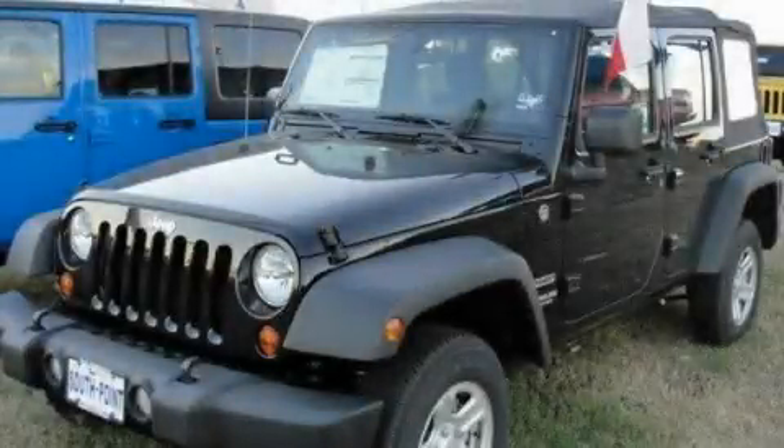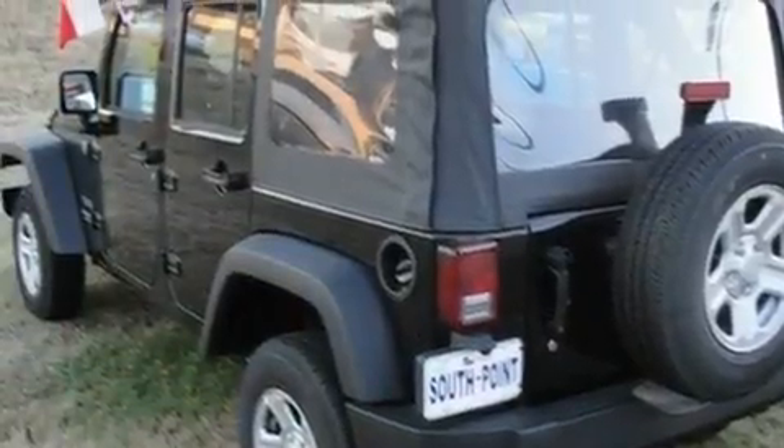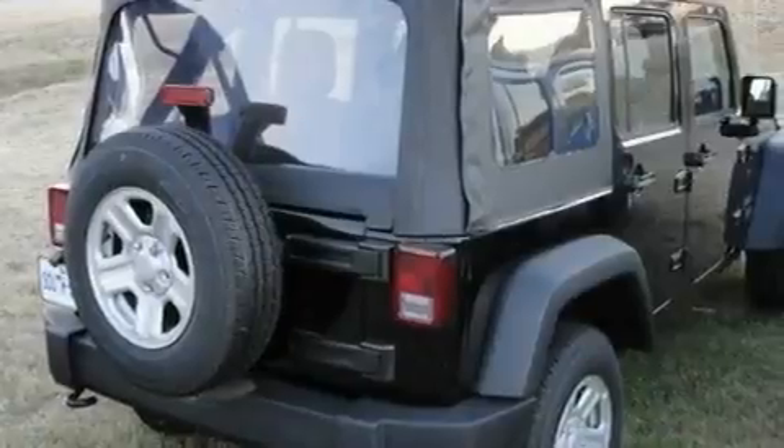This is a brand new 2011 Jeep Wrangler, a vehicle ready to take you anywhere. It features a 3.8-liter six-cylinder engine and an automatic transmission.